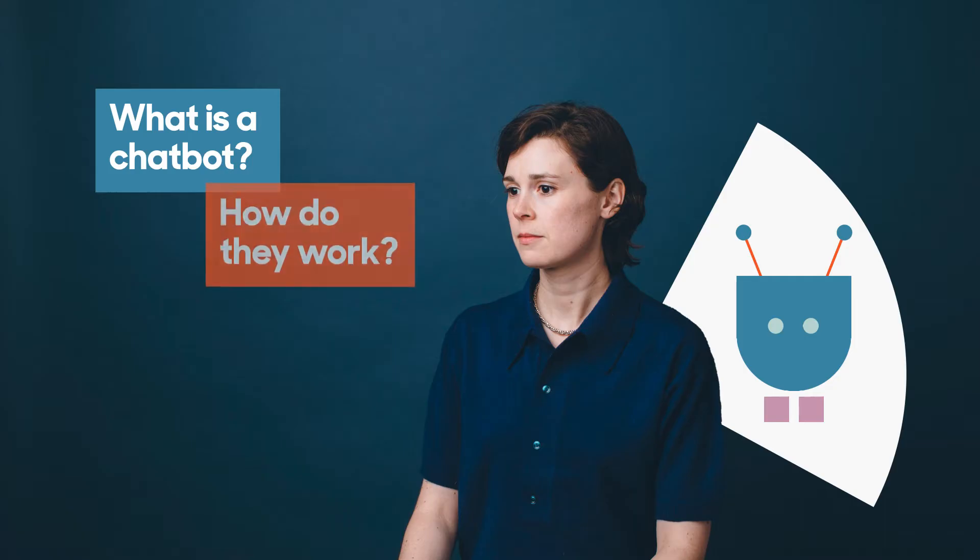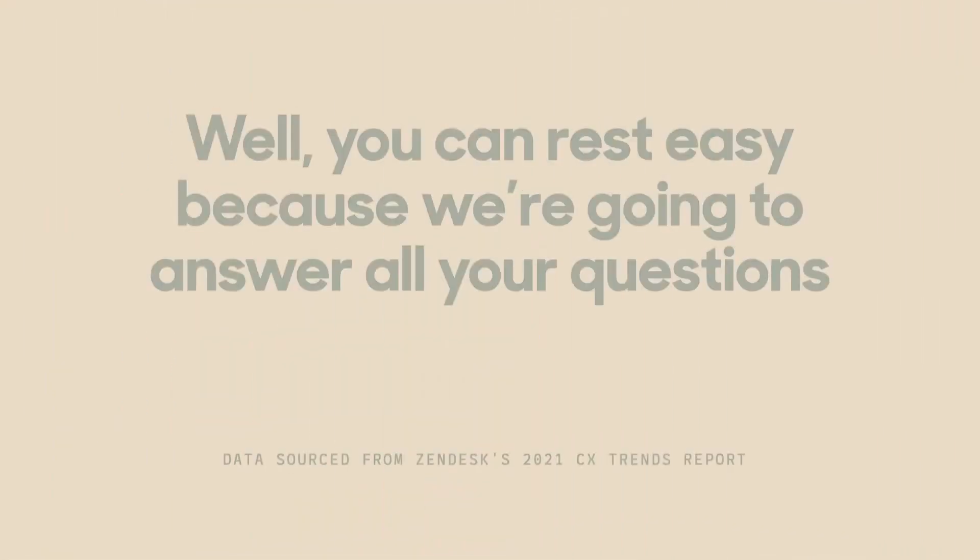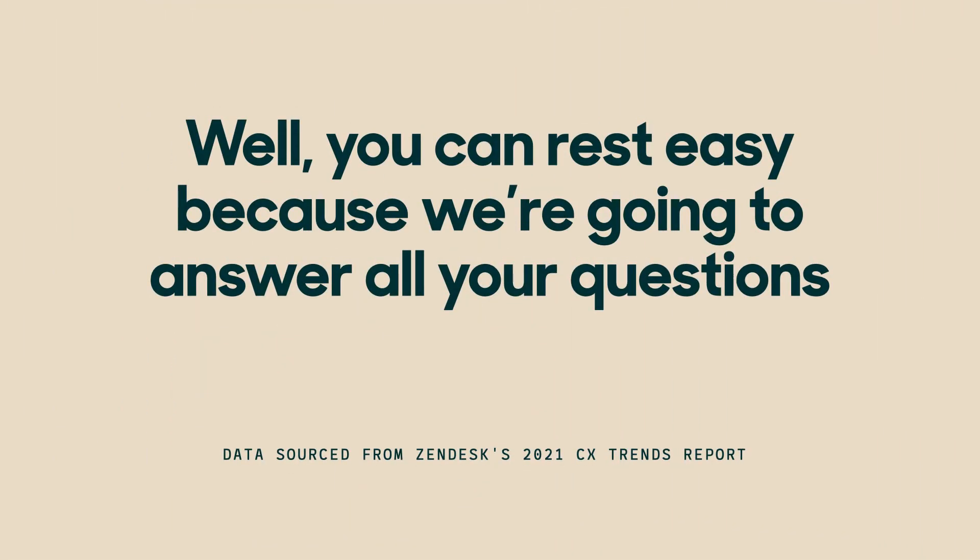Do you ever lay awake at night wondering what exactly a chatbot is or how they work, or even if bots will steal customer service representatives' jobs? Well, you can rest easy because we're going to answer all your questions.